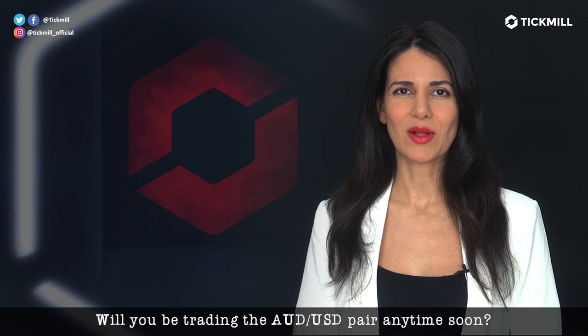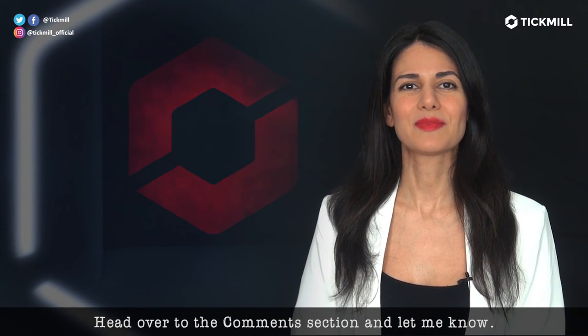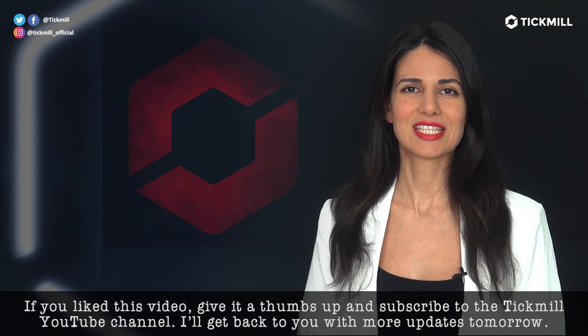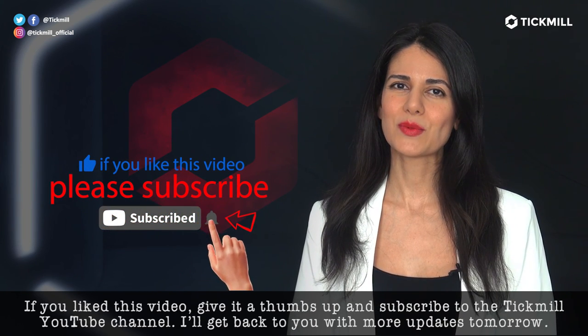Will you be trading the Aussie dollar pair anytime soon? Head over to the comment section and let me know. Of course, trading in the financial markets involves a risk of loss and you should only trade the money that you can afford to lose. If you like this video, give it a thumbs up and subscribe to the Tickmill YouTube channel. I'll get back to you with more updates tomorrow.